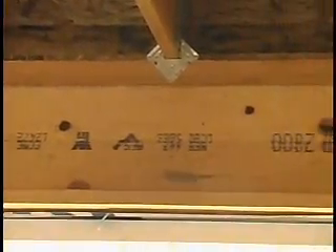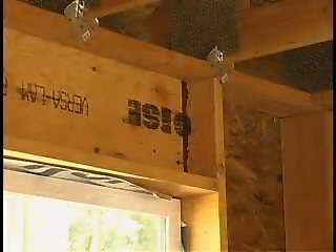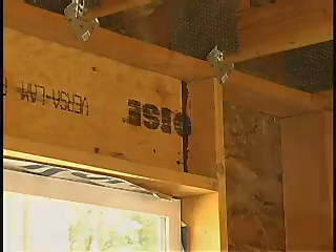What are your thoughts on raised heel trusses? Energy efficient trusses are definitely something I'm a proponent of, because we can get more insulation over the top plate, where the weakest point of the wall is. Insulating over that top plate and adding that energy efficient truss gives your insulation contractor just a couple more inches, which will add significant R-value.